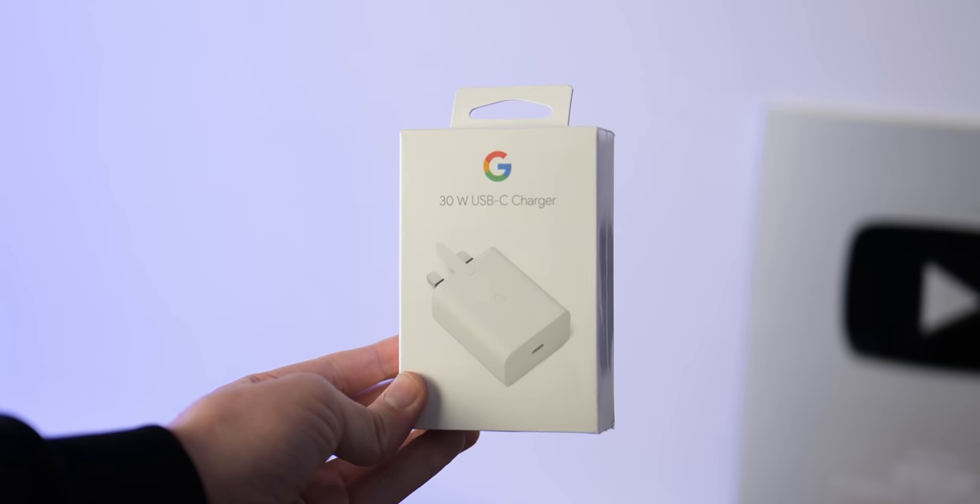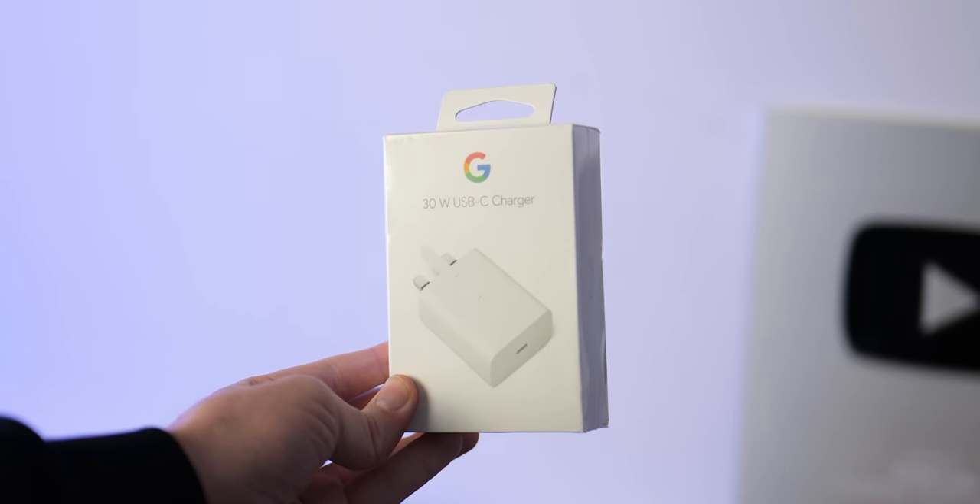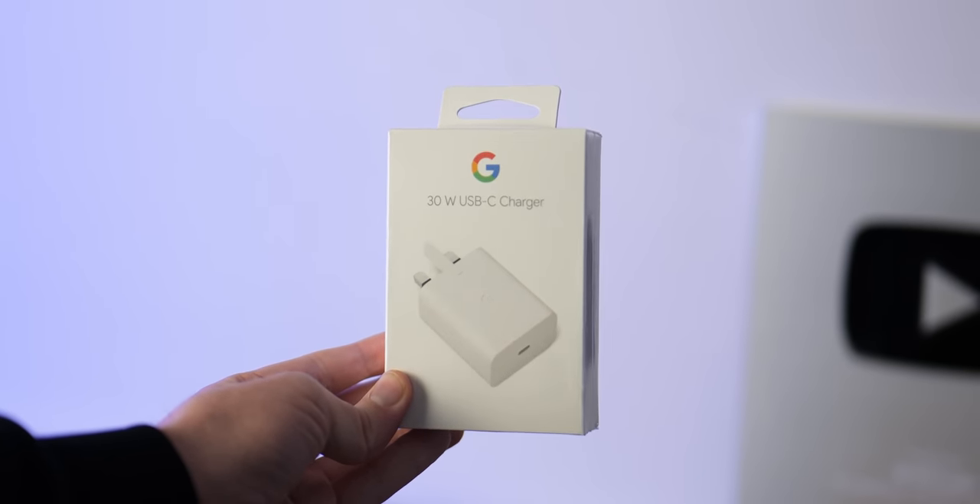On top of that, charging is also now faster with the new 30-watt charger, but you will have to part with extra cash for that, so we would suggest sticking with a slower charger and charging overnight. Overall, that 30-watt speed is pretty much slower than most comparable smartphones on the market that offer higher wattage power bricks.